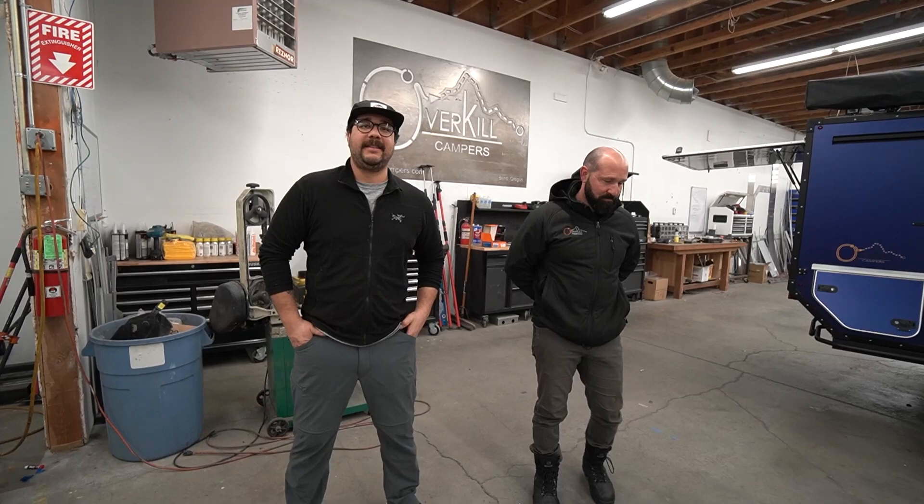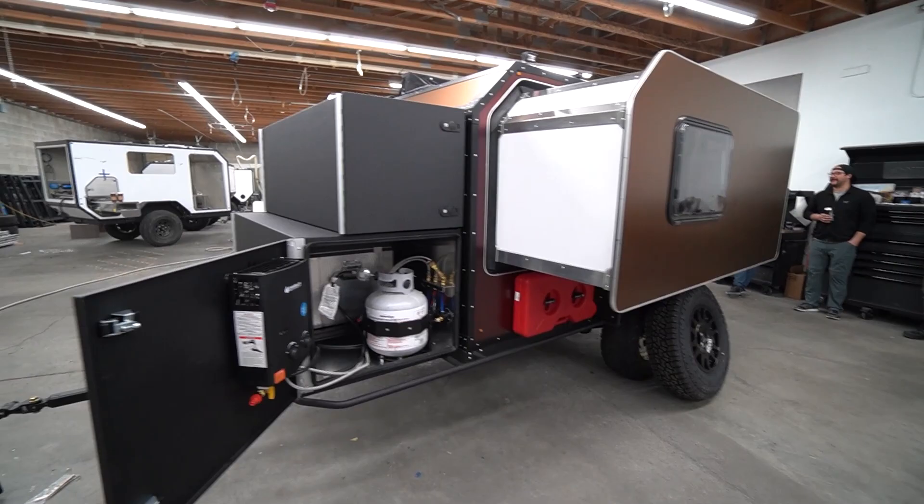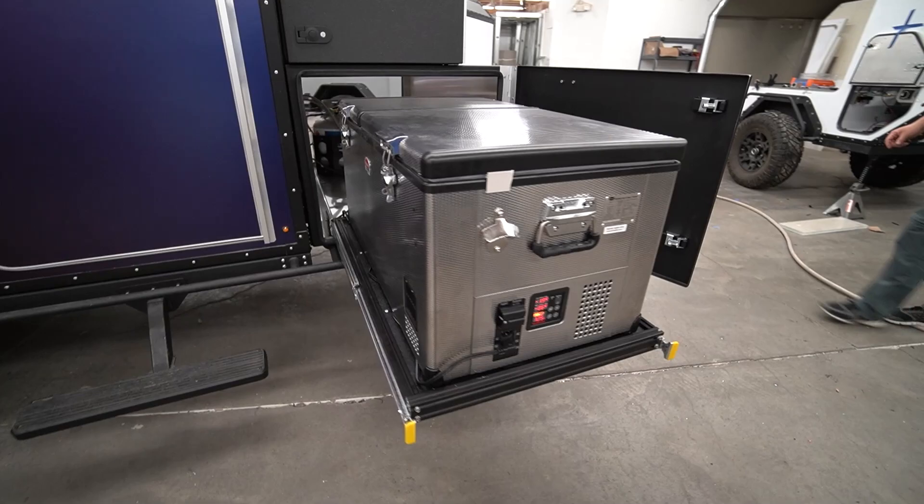This is Brandon on my left and JP on my right, right in front of the Overkill Camper sign. You guys have been with Overkill since the birth of the company — so how long has Overkill been around? Six years. You've gone through all the trials and tribulations, and now you've come up with these things that are ridiculous. When I moved to town I was floored by everything you guys have been doing.